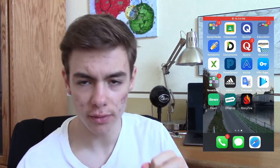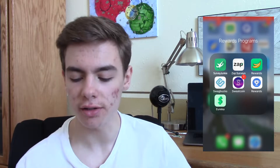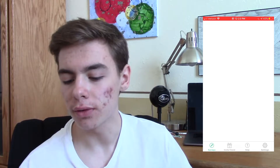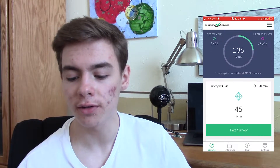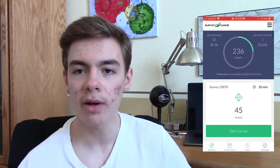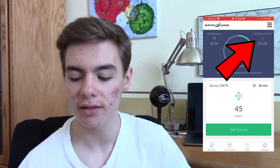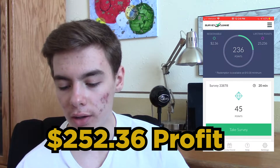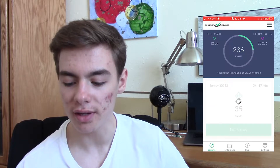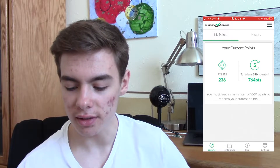The first survey site that I used to make a lot of money, which generated me around $250 to $300, is Survey Junkie. It's better to use it on the computer version because they give you more surveys — you can do things on the side while doing them and it really saves you time. As you can see right now I have $2.36 redeemable, but on the right side you can see my lifetime points is 25,236. I'll actually prove to you guys how many points I have and give you some tips on how to improve your earnings on this survey app.